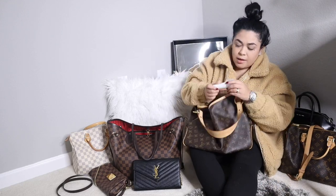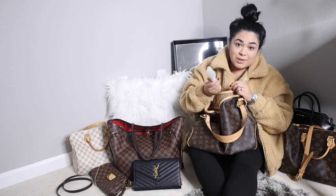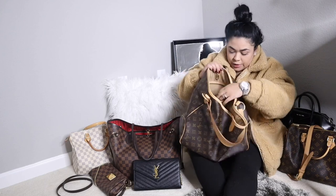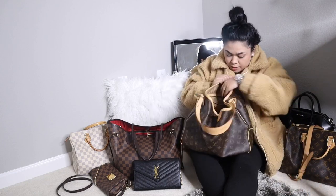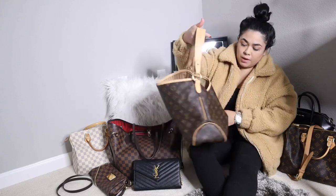I also have my baby's socks in here — I need to put those in his room. And I have his little comb that I used when he was a baby. If you guys have watched my previous videos from the beginning, you know I did a mohawk every time for him, so this is the comb I used. The bag is pretty much empty now. In this pocket I have a headband — I'll put that in my room — and then I just have the textile card that comes with this bag. That's all that was in my Delightful PM.